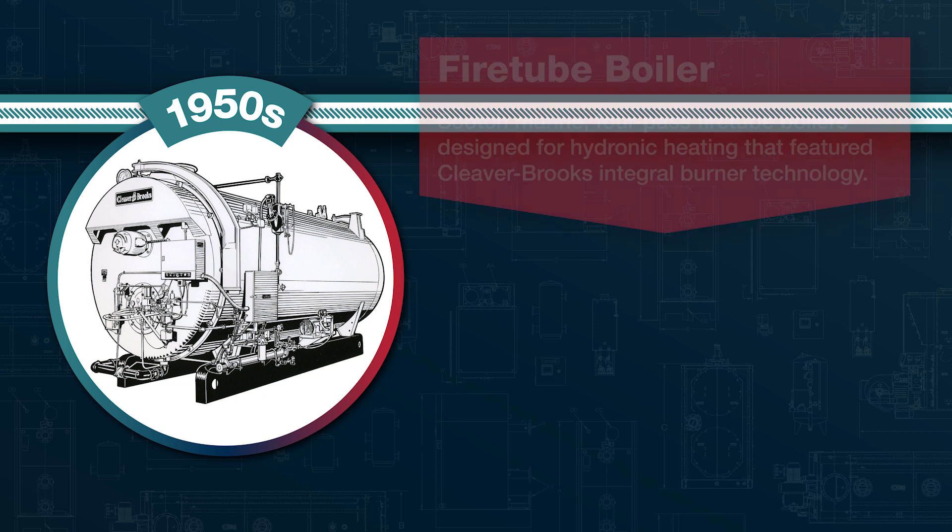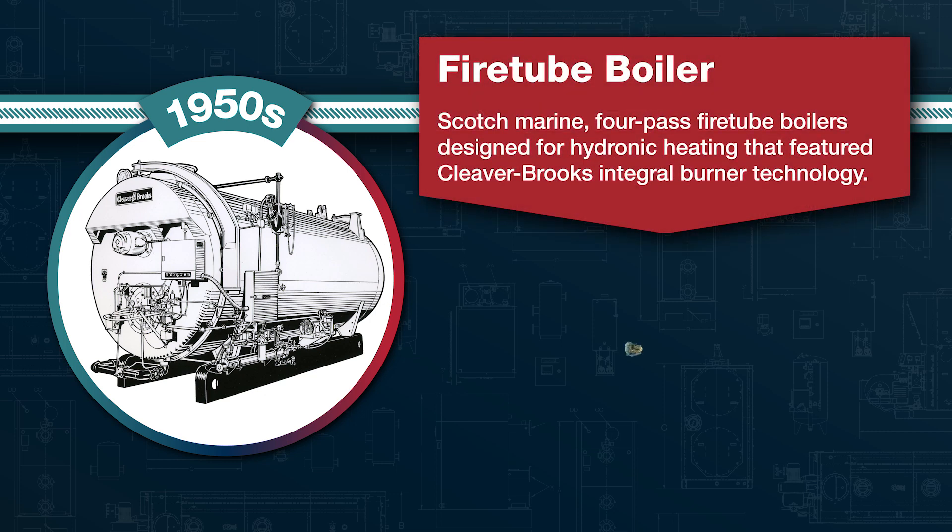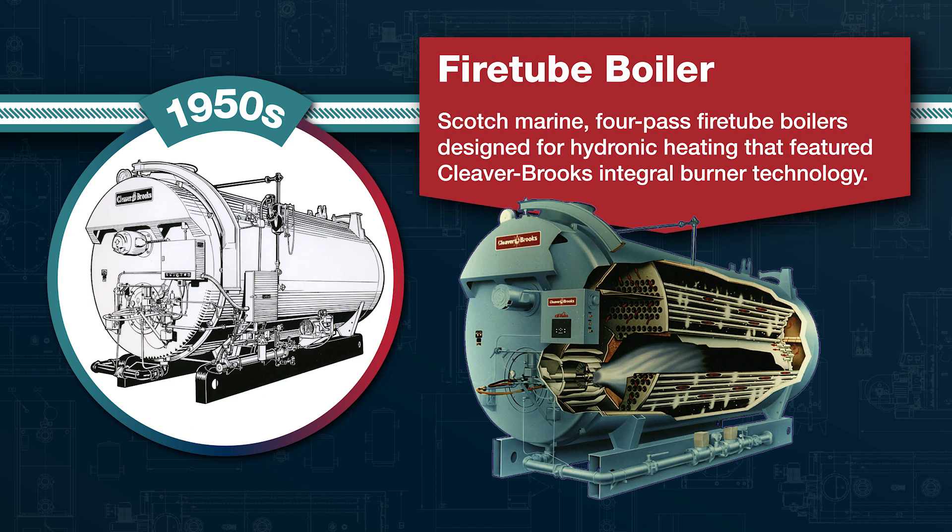In the 1950s, Cleaver Brooks offered hydronic traditional fire tube boilers. With a four-pass design for hydronic heating, these boilers featured our integral burner technology and were very efficient and reliable for their time.